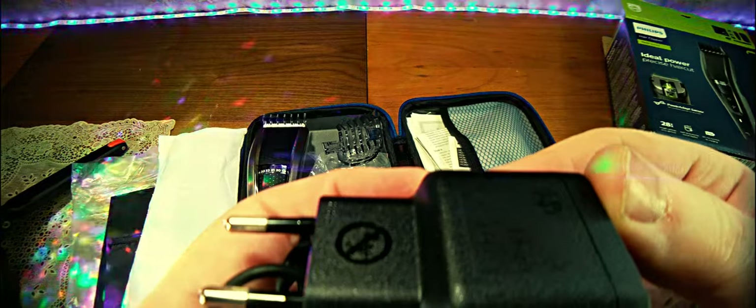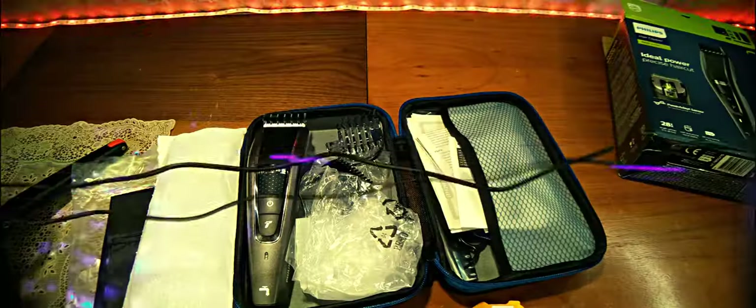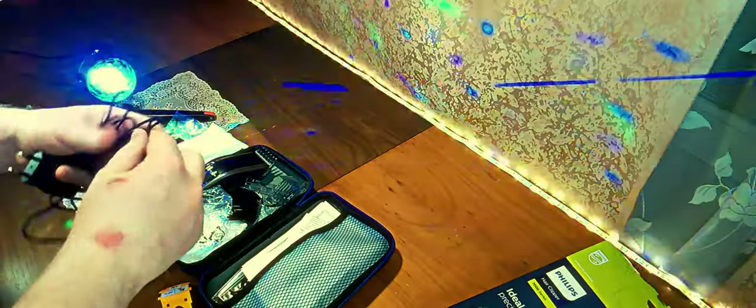Дальше сетевой адаптер. Такого плана — на 15 вольт, 0,36 ампер, то есть 5,4 ватта. Зарядка примерно 9-ваттная. Здесь около полутора метров кабель — где-то 70–75 сантиметров, полтора метра длина кабеля для того, чтобы осуществлять зарядку. И как вариант — во время зарядки можно проводить ещё и стрижку, то есть кабель это позволит. Ну, если недалеко розетка — на крайний случай всегда есть удлинитель.